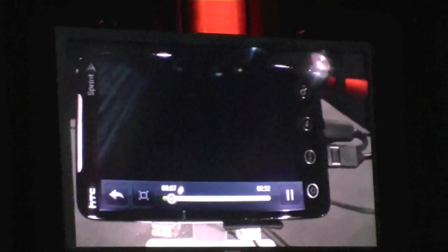The player is actually being controlled by the device, which you can see here on the right side.